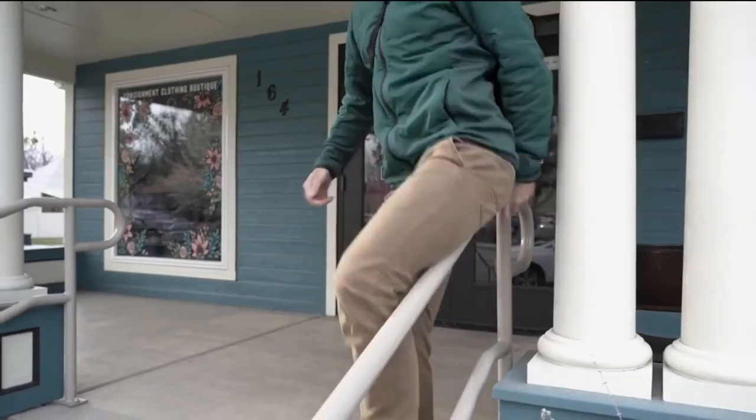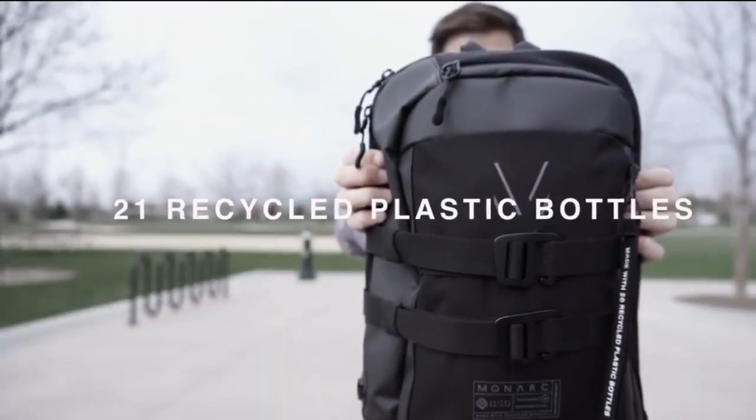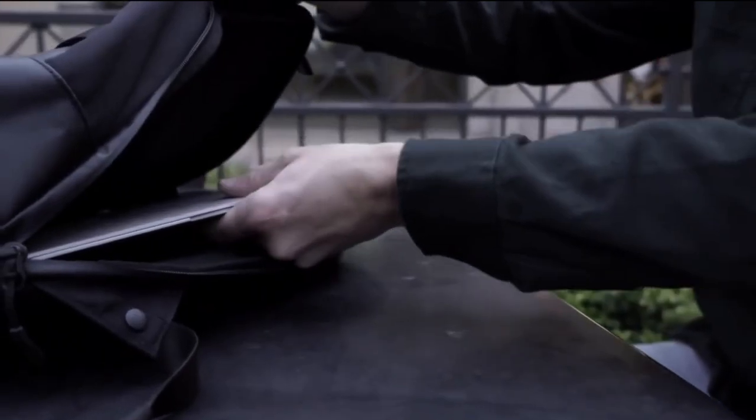Let's get into it. The Cetra Sling is made using 21 recycled plastic bottles and has a deceptively large 10 liters of packable space. We designed the sling large enough to carry a MacBook Pro, an iPad Pro, and a light packable jacket.